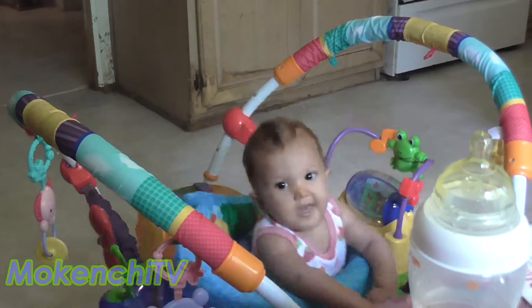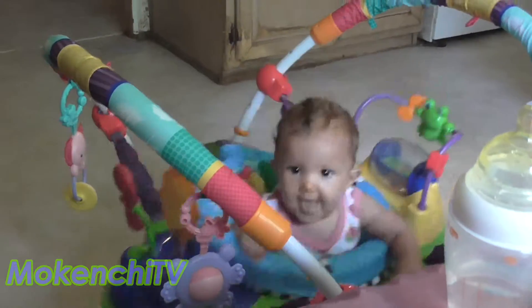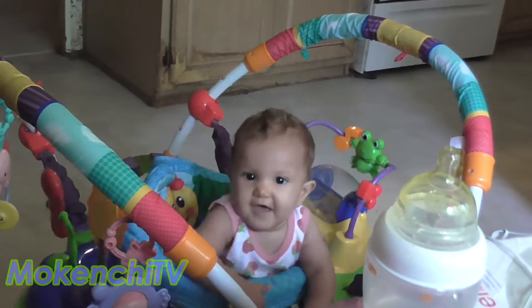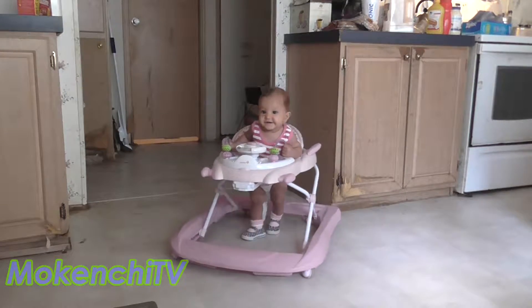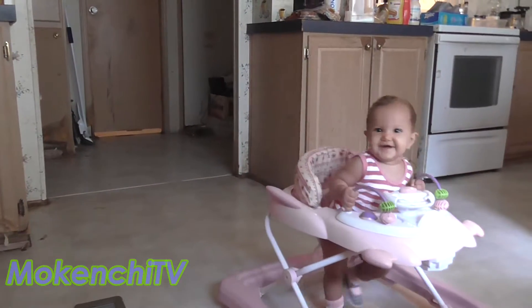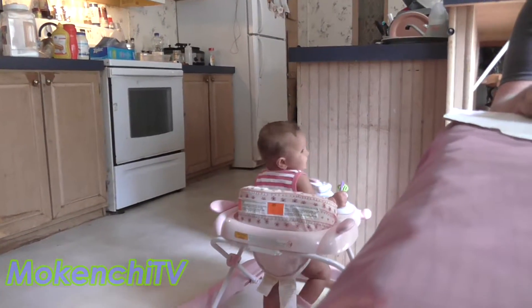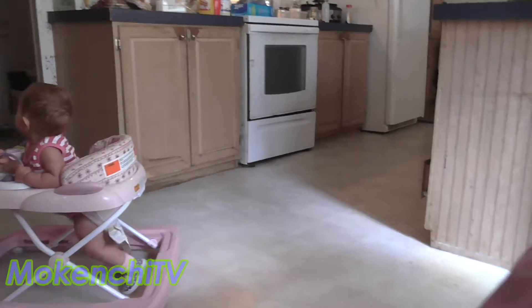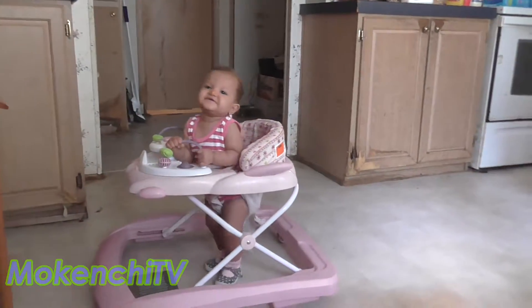The first set of baby toys you'll want to have are baby sit-in walkers or bouncers. There are so many out there that it is hard to choose. Here are my recommendations. First, get a sit-in walker. The one I have for my daughter is the Safety First Activity Walker with sounds and lights. I recommend this walker because it is safe and easy for your baby to push around whether he or she is first learning to walk or a seasoned pro. Amazon's top choice is the Bright Stars Walk About Walker.